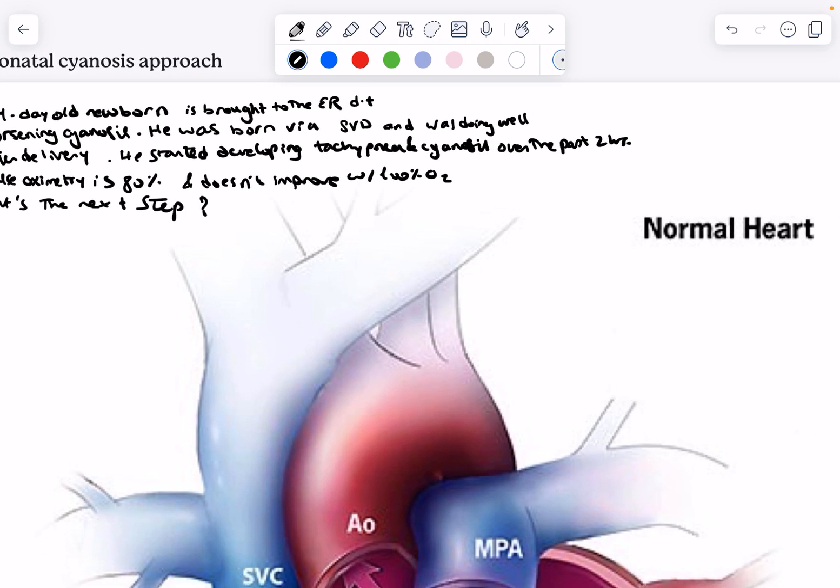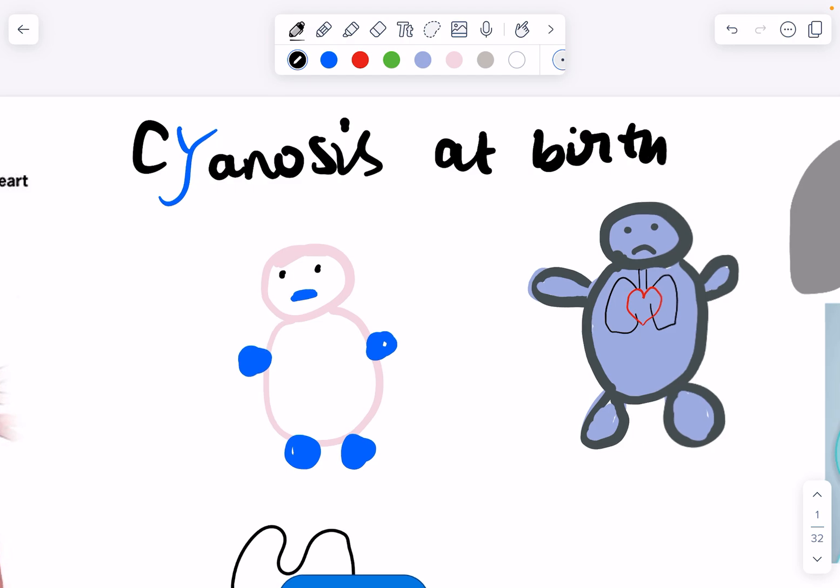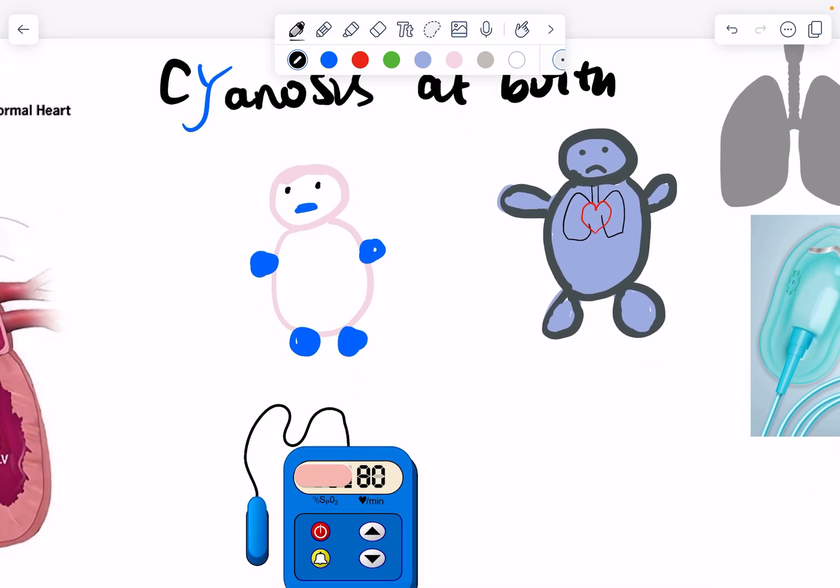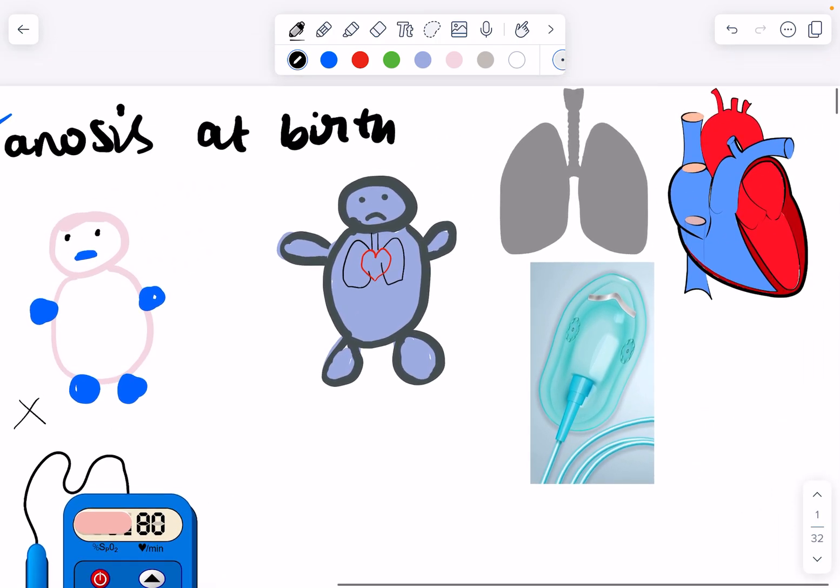When I have any case of neonatal cyanosis, first I want to know whether this is peripheral cyanosis just because of the cold vasoconstriction, or is it central cyanosis where the baby's blood itself is deoxygenated? I use a pulse oximeter to check oxygenation. If this were peripheral cyanosis — just an issue with cold and vasoconstriction — the pulse oximeter will give a good reading above 94%. However, if the pulse oximeter shows a low reading such as 80%, this is central cyanosis and there must be a cardiopulmonary issue.